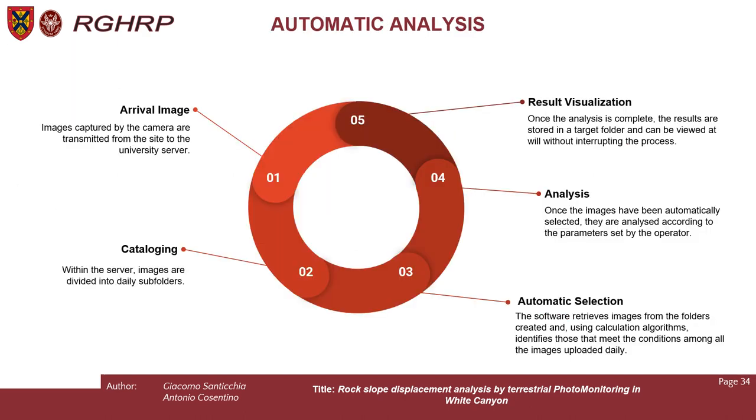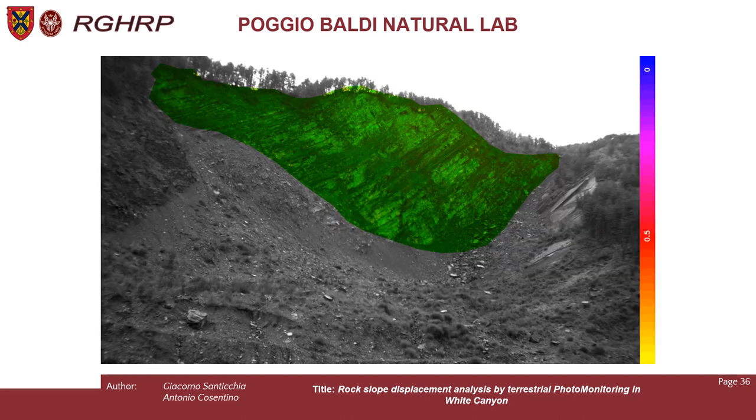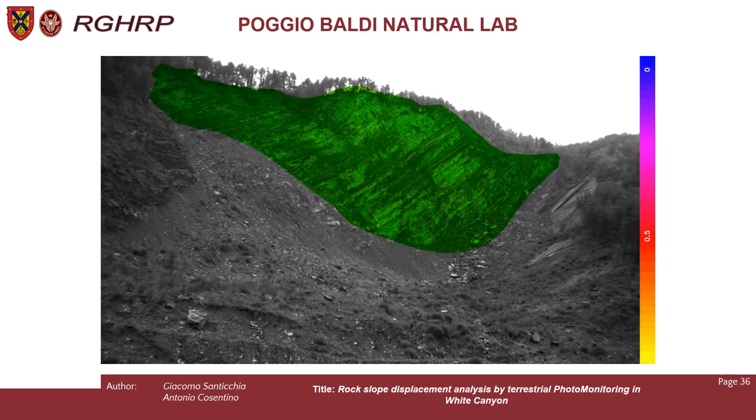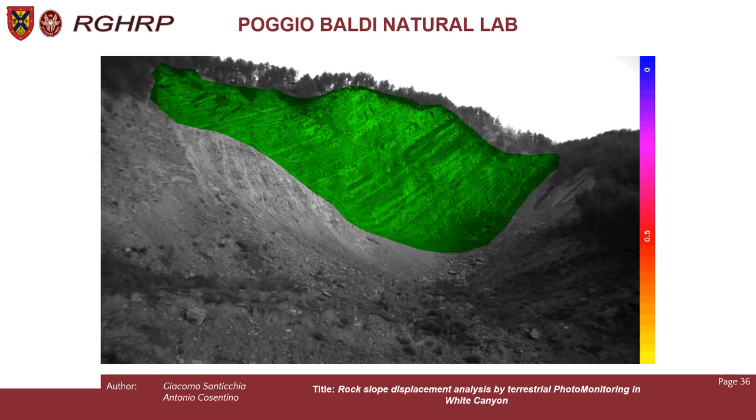With the large amount of data obtained through the camera, we have developed, together with Natskin, an automatic analysis system for the camera images. This process is divided into five steps: arrival of the image, where images captured from the camera are transmitted from the site to the university server; cataloging; automatic selection; analysis; and result visualization. As you can see in the log, every hour the process is repeated — from downloading the image to the analysis — running cyclically. If an image is already present in the catalog, it will not be downloaded again and the process restarts.